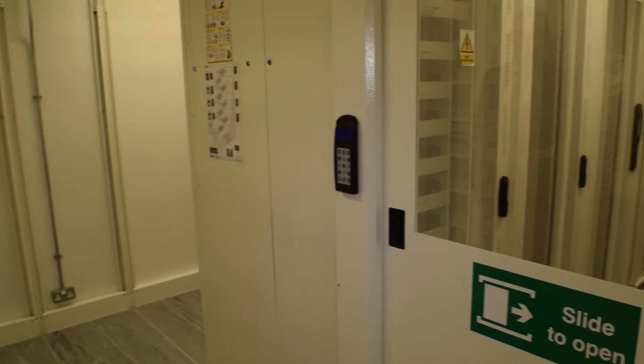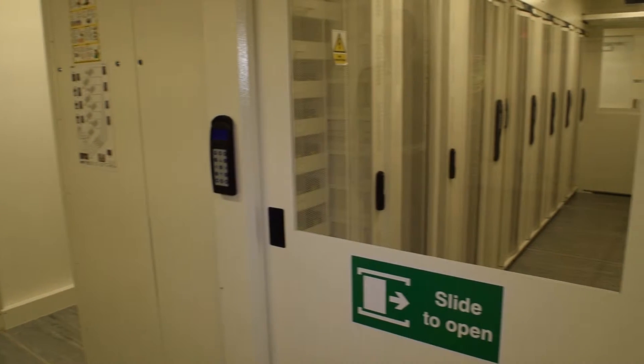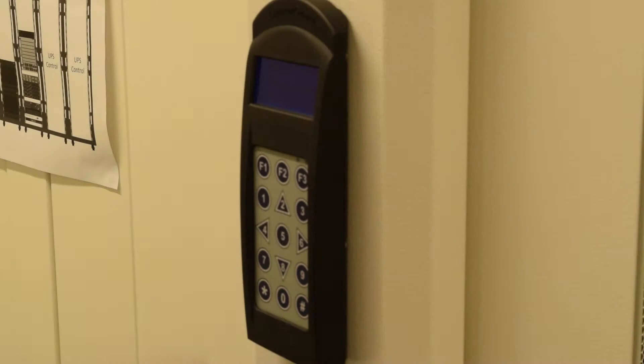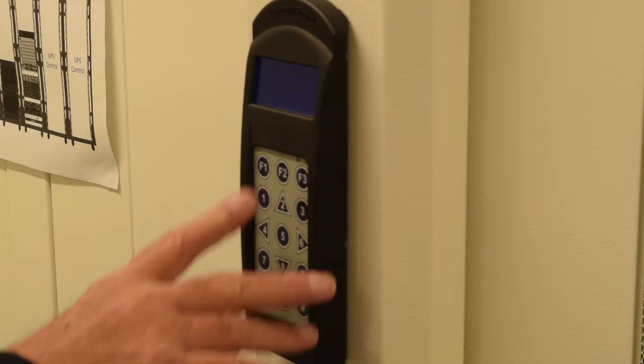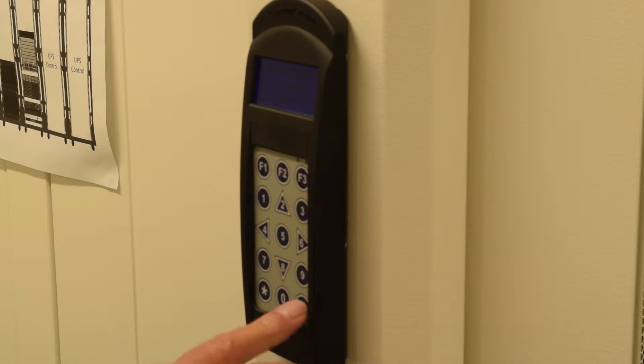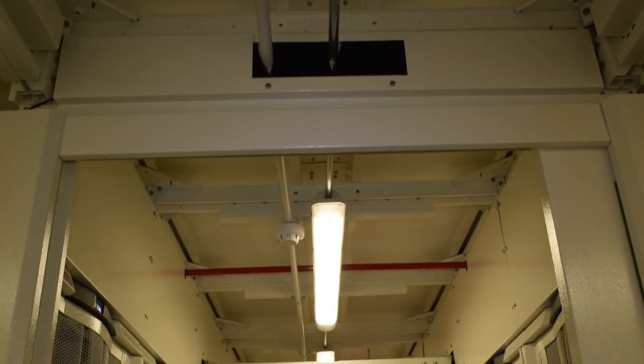Entry into the main hall can be via a vestibule or mantra. The aisle cocooning access door provides a secure electronic keypad system or optional biometric system. We offer a single or double self-closing door which opens into the aisle space.